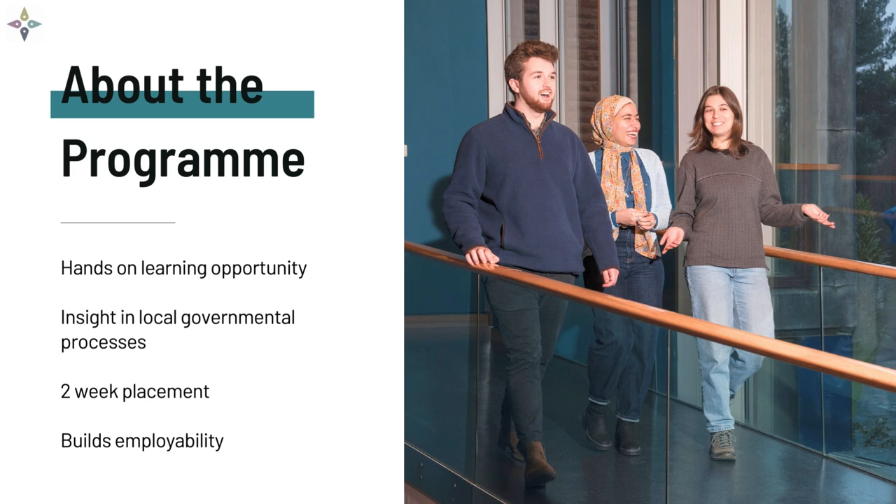Work-related learning opportunities like this provide undergraduate students with more than just a degree, and by building employability into interns' programme of study, the John Smith Centre and host mayors help provide an experience that prepares students to go into the world and make change happen.